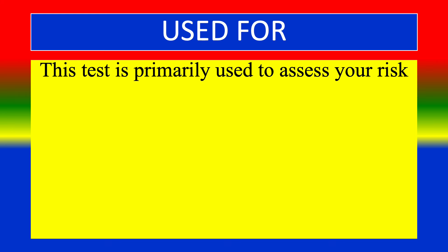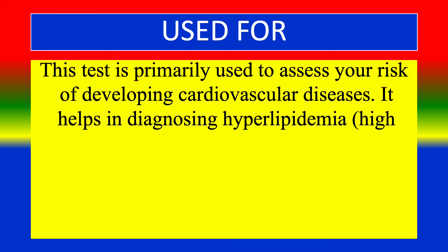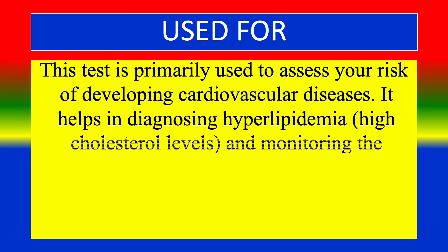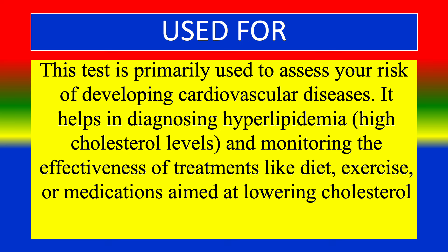The test is primarily used to assess the risk of developing cardiovascular diseases. It helps in diagnosing hyperlipidemia — high cholesterol levels — and monitoring the effectiveness of treatments like diet, exercise, or medications aimed at lowering cholesterol levels.